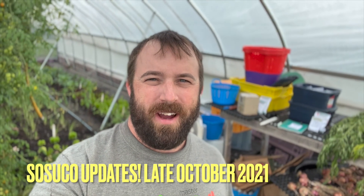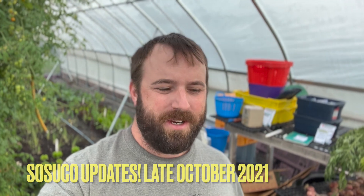Hey everybody, what's going on? Zach Grant here with the U of I Extension in Cook County at the Sosuko Urban Ag demonstration site in Mattson in southern Cook County. Just coming to you with some updates about what's going on. It's the end of October. The outdoor season is really winding down and we've transitioned to the winter production season. I'm doing one of the last successions of spinach direct seeding here in the high tunnel. Let's take a look and see what we've got going on here.